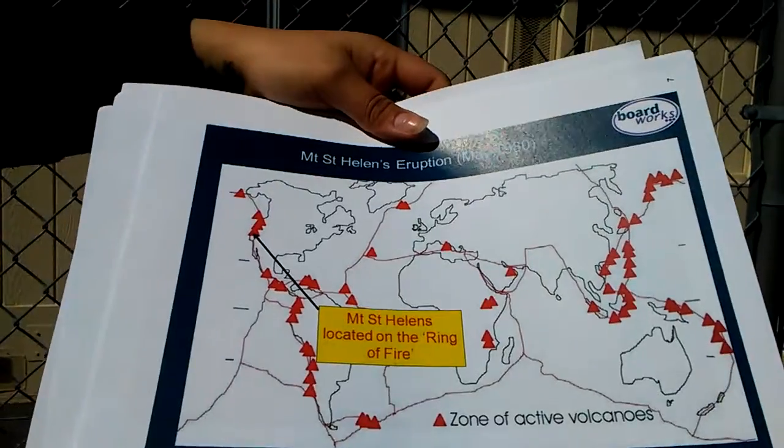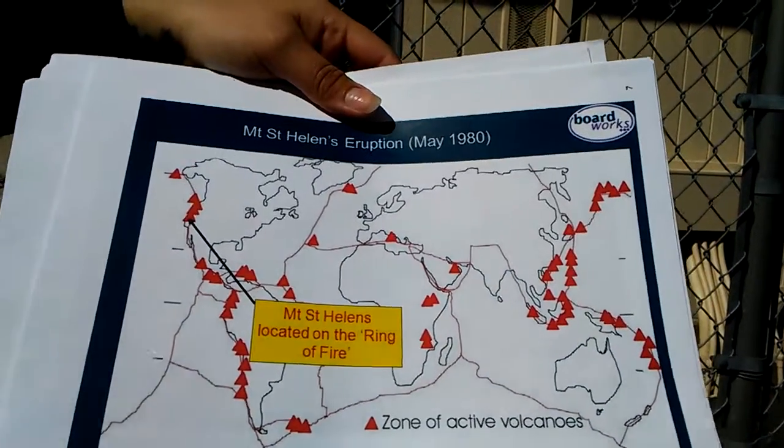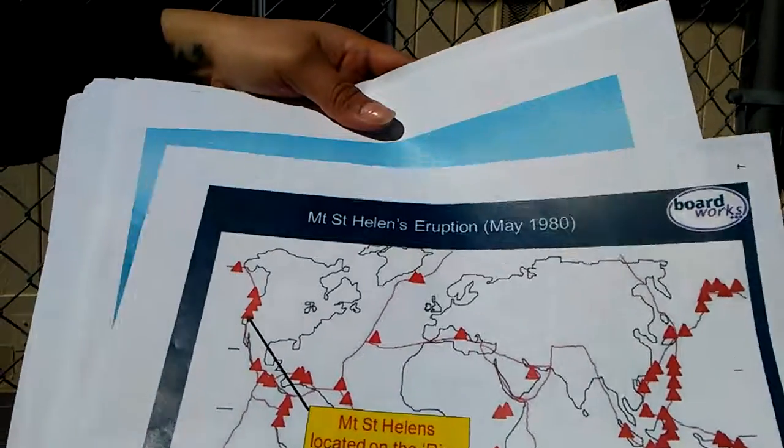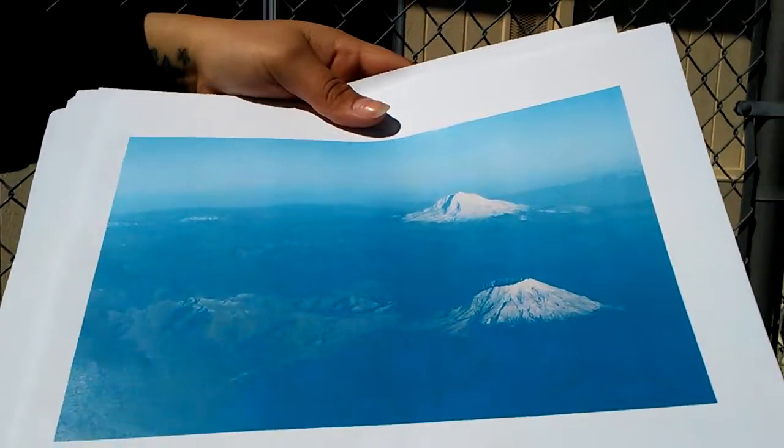Mount St. Helens is part of the Pacific Ring of Fire, which includes 160 different volcanoes. In the past 4,000 years, it has erupted more than any other volcano within range.